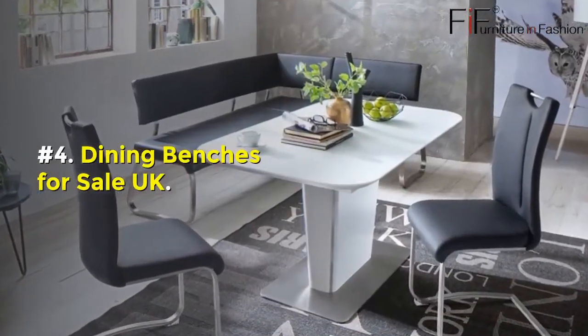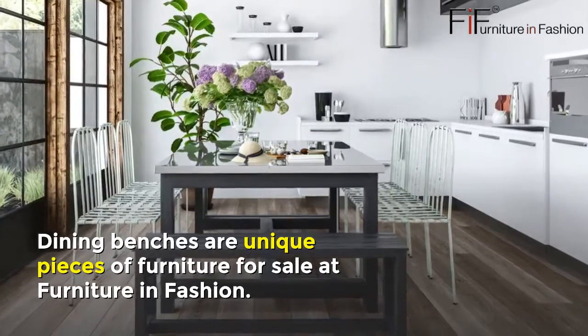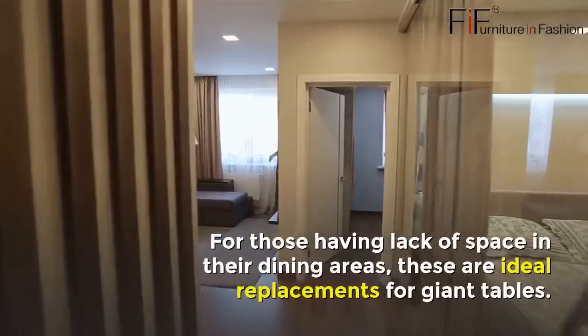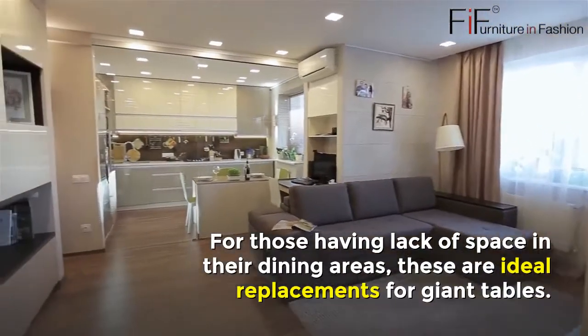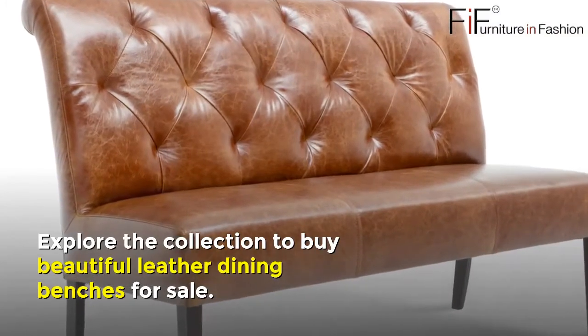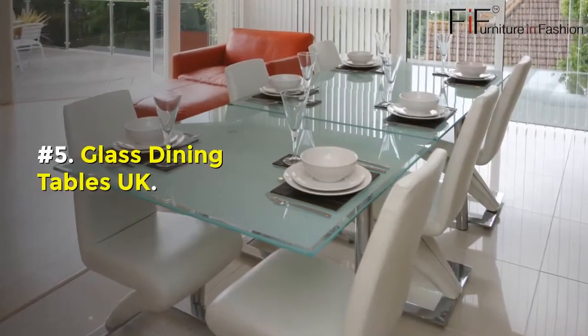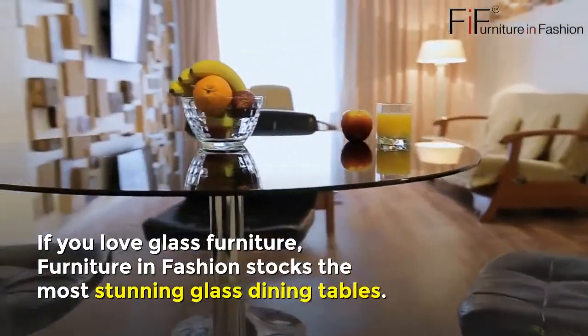Number four: Dining Benches for Sale UK. Dining benches are unique pieces of furniture for sale at Furniture in Fashion. For those with a lack of space in their dining areas, these are ideal replacements for giant tables. Explore the collection to buy beautiful leather dining benches for sale.